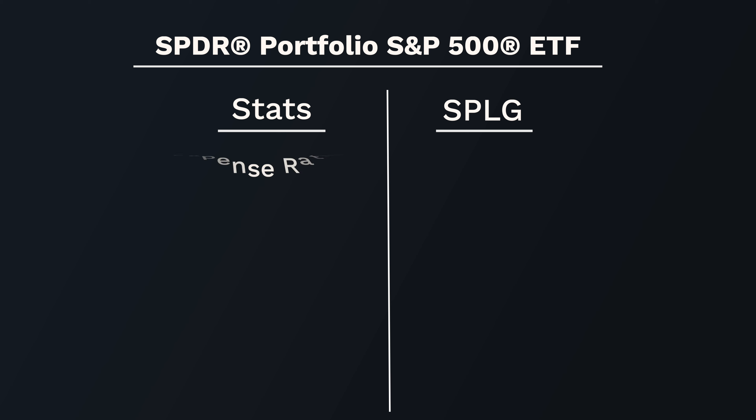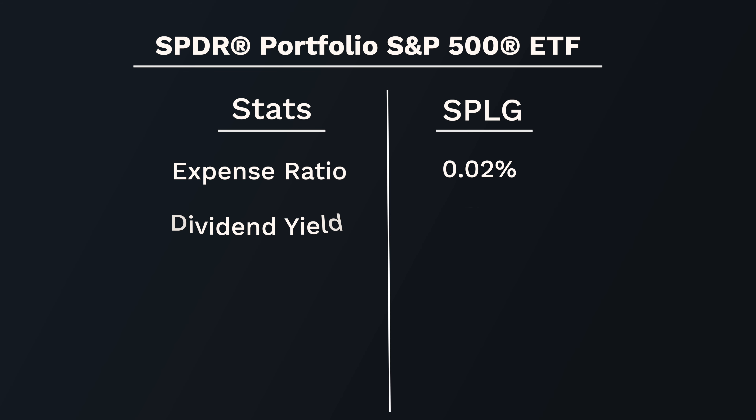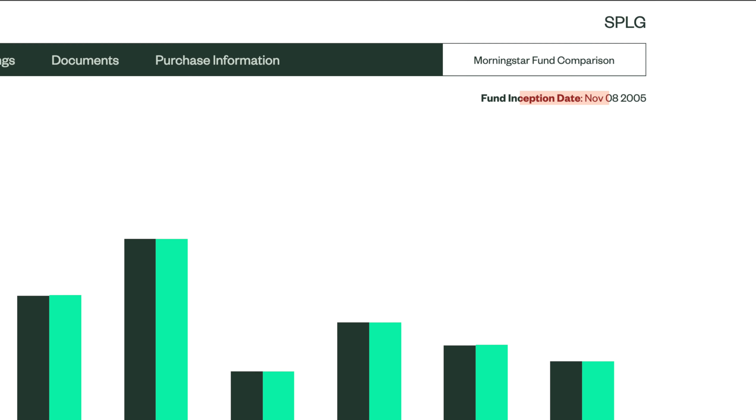The key difference for long-term investors is that SPLG's expense ratio is 0.02%. SPLG currently trades at $66 per share, with a dividend yield of 1.26%. Over the past year it performed better than SPY, growing 27.07%. Over the past five years the average was 15.88%, and over the past 10 years the average was 12.86%. This fund was officially created in November 2005. Because the expense is lower than SPY, over time that will positively impact returns for buy-and-hold investors.